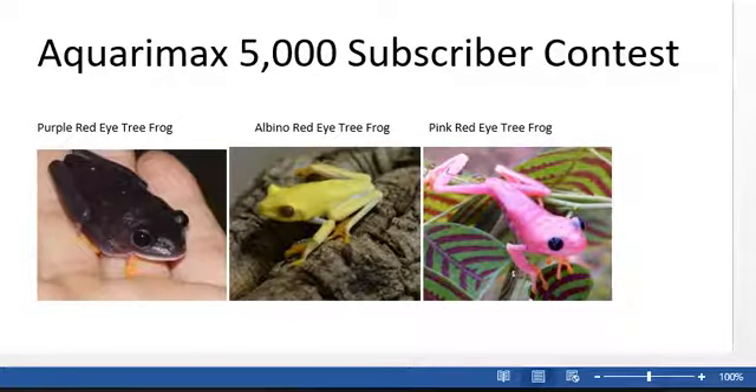Congratulations Russ with Aquariamax, you have reached 5,000 subscribers! This video is for the Aquariamax 5,000 subscriber contest. My favorite animal would have to be tree frogs, and out of all the different tree frogs, the red-eye tree frogs are my favorite.